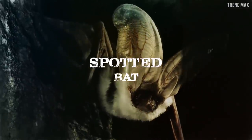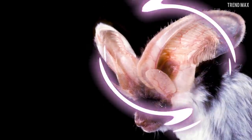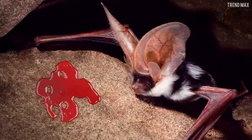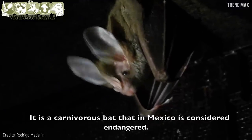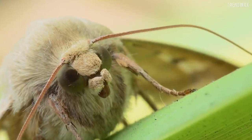Spotted Bat. You can identify it by its large pinkish ears which are usually wrapped around its head when resting, but when active, those ears are inflated with blood. Don't worry, it won't eat you because it's an insectivore. This means it subsists on insects, and its favourite one is the moth.